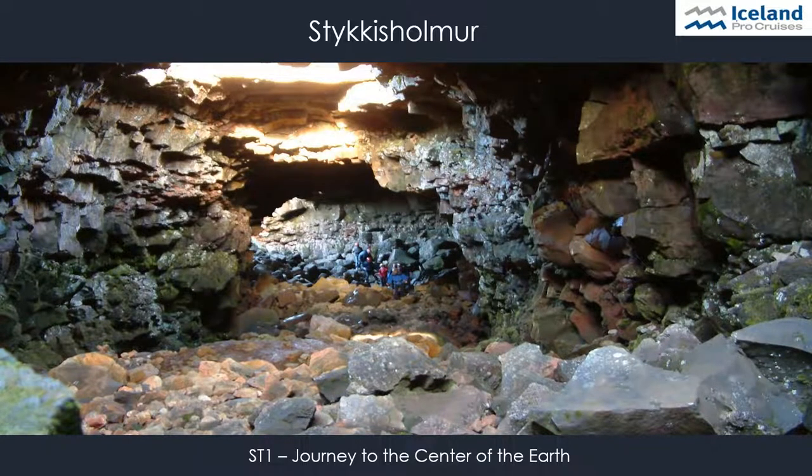Another popular excursion gives a better insight into Iceland's volcano and lava world. It's called Journey to the Center of the Earth, because the Snæfellsjökull Glacier was actually the setting for Jules Verne's novel of the same name. On this excursion, guests will experience fascinating rock formations, amazing geology, and colorful volcanic rocks while they climb up a non-active crater and explore Iceland's underworld — doing a guided tour through one of Iceland's most spectacular lava caves, an 8,000-year-old natural wonder.